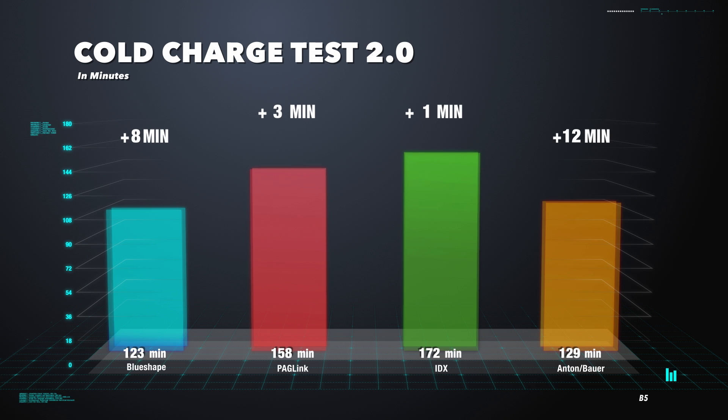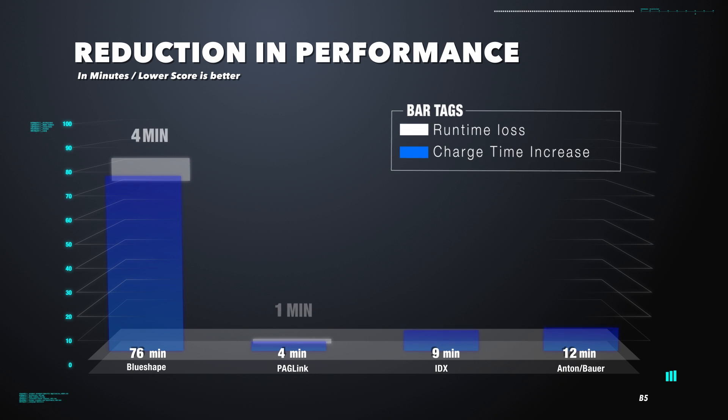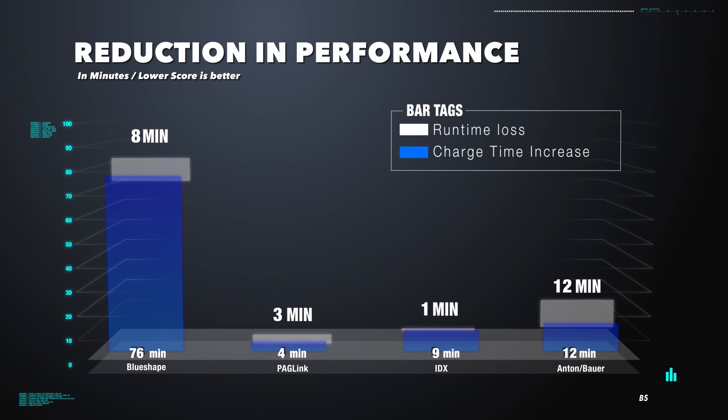Go, go, gadget — chart! The difference in charge time is negligible, but one thing is for certain: IDX is like a terminator in the cold charge tests. Who's the overall winner of the cold tests? IDX and Paglink seem tied for first place as the least affected by the cold, with Anton Bauer in second place, and BlueShape last because it got disqualified in the runtime test. Well, that was a pretty cool test.